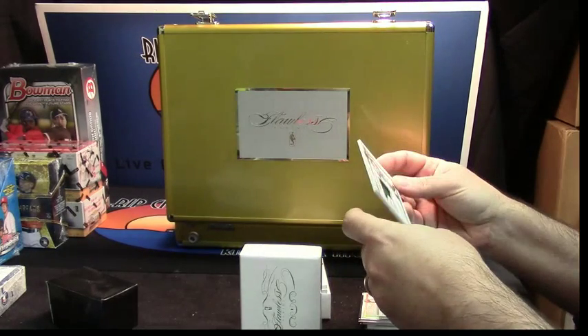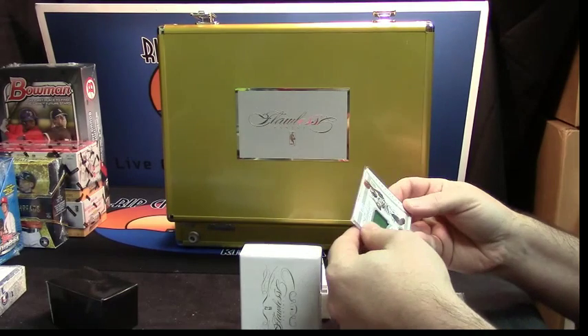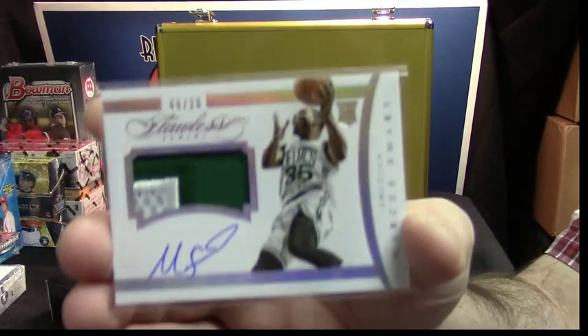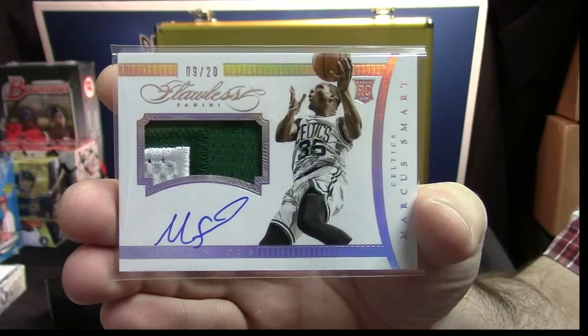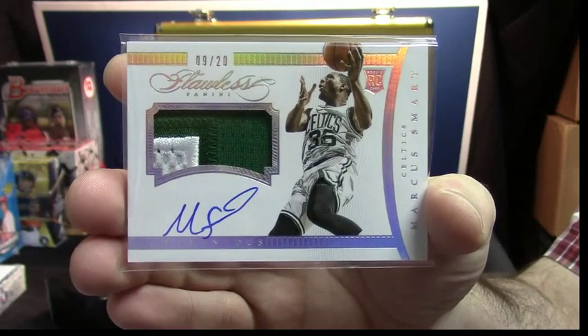9 out of 20. It is two-colored, it is autographed, it is a rookie, it is the Celtics — Marcus Smart. Marcus Smart RPA for the Celtics. That's a good card.